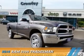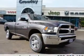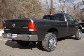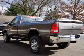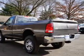Presenting the 2016 Ram 2500. It's powered by 4-wheel drive, a 5.7 liter, 8-cylinder engine, and a 6-speed automatic transmission.